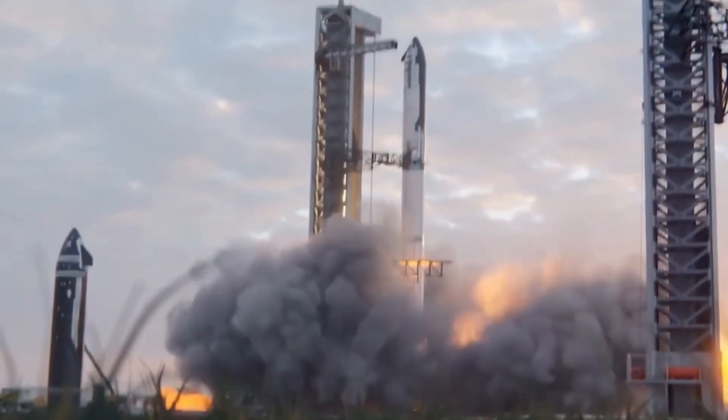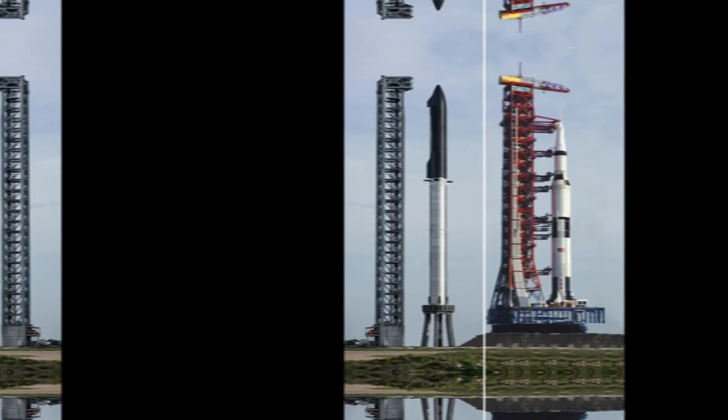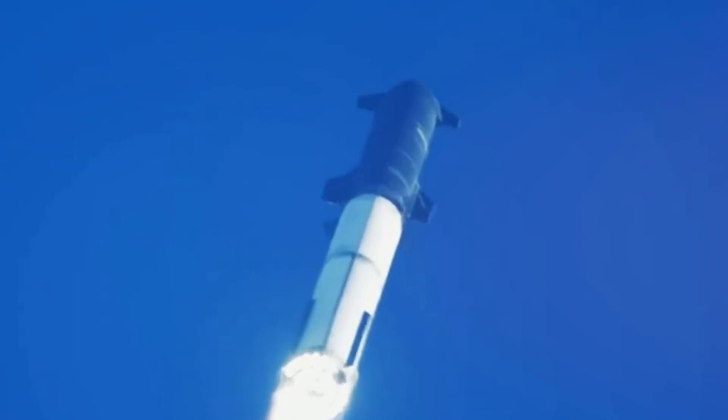In fact, this new system is already built to accommodate future Starship variants with up to 10,000 tons of thrust — that's three times more powerful than the legendary Saturn V moon rocket. This isn't just about today's launches; it's about paving the way for the next generation of space exploration.